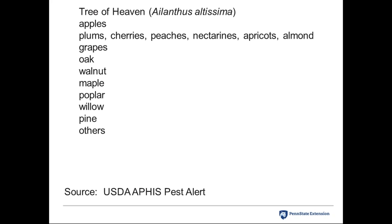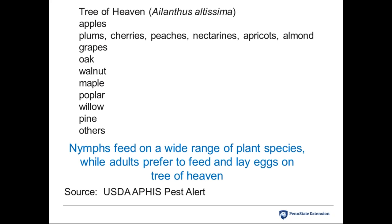The host list includes apples, stone fruits like plums, cherries, and peaches, grapes, hardwoods like oak, walnut, and maple, as well as birch, poplar, willow, pine, and others. It's a freakishly large host range for an insect, which normally feeds on one or a related group of host plants. Nymphs feed on a wide range of species with tender mouthparts up high in the trees, while adults prefer Tree of Heaven and feed on woody plant parts.